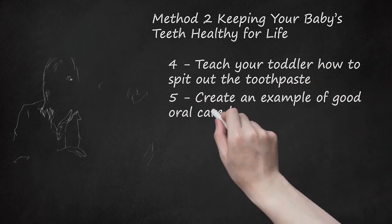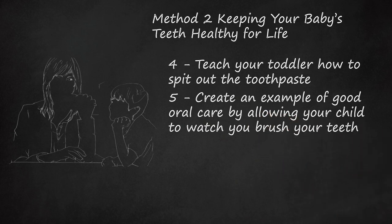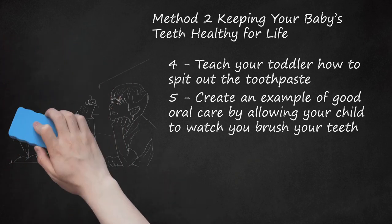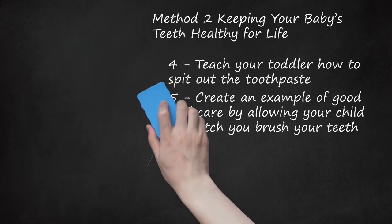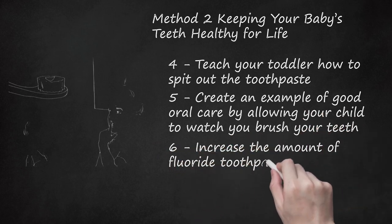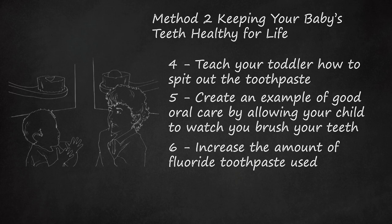Create an example of good oral care by allowing your child to watch you brush your teeth. Babies and children learn a lot by watching what their parents do. To help teach your child that brushing and flossing are good habits, allow your child to watch you do these things — you can even have your child imitate you while you're brushing and flossing. Once your child is able to spit out excess toothpaste while brushing, you can increase the amount of toothpaste used to a pea-sized amount.